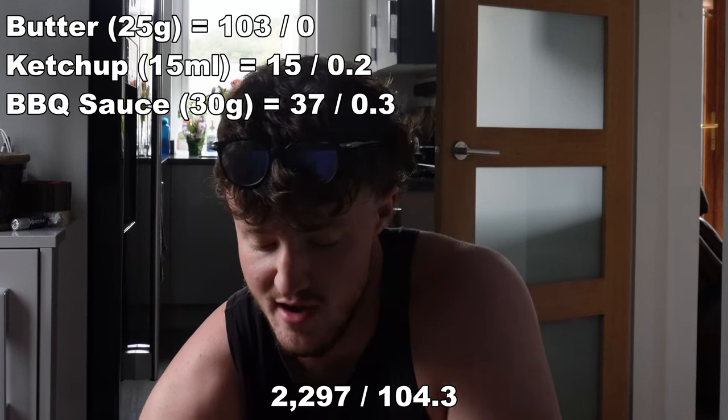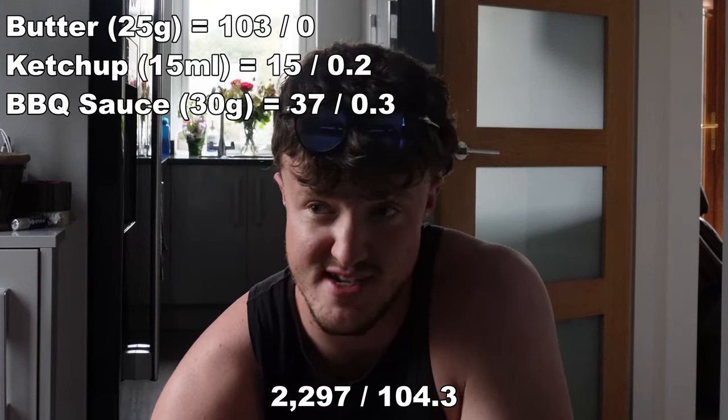Meal number two calories and protein have been calculated — we're currently on 2,297 calories and 104.3 grams of protein. Not too bad at all. I've only had two meals so far, so to be just under halfway on both calories and protein isn't bad at all. Just keep on going.